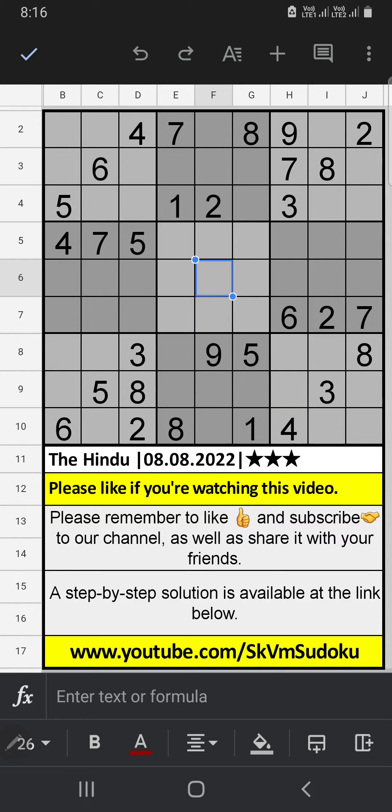Welcome to Eskimi Sudoku. I am going to solve the Hindu Nishti Sudoku puzzle, August 8, 2022, 3 stars difficulty.